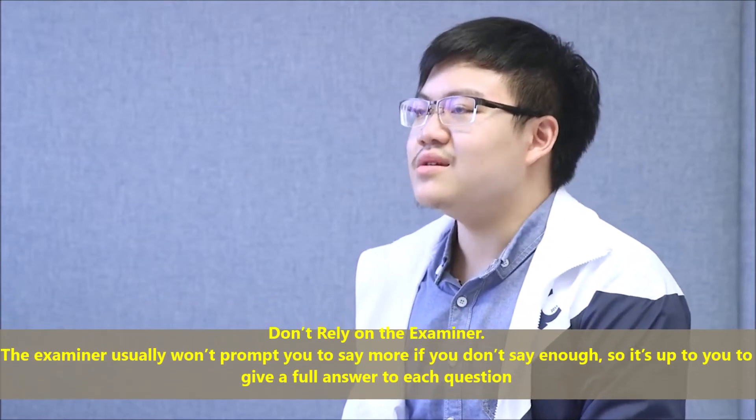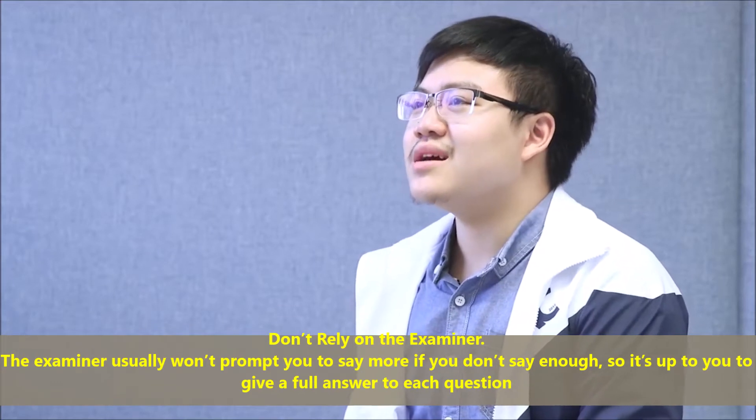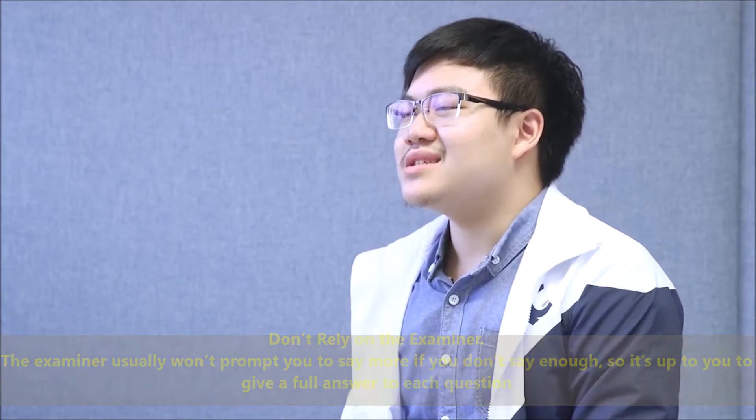Don't rely on the examiner. The examiner usually won't prompt you to say more if you don't say enough, so it's up to you to give a full answer to each question.